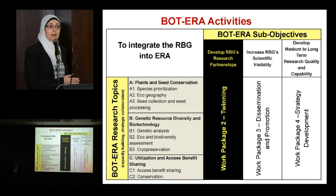This scheme illustrates the relationship between the research topics and the work packages, one by one. In my presentation, I will focus on Work Package 2, which is the twinning between the Royal Botanic Garden and the European Research Area.